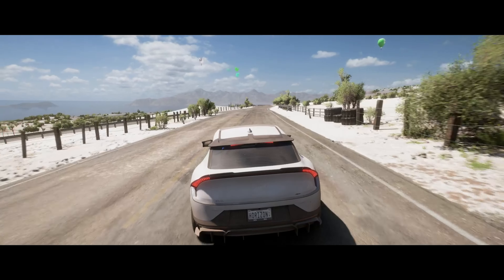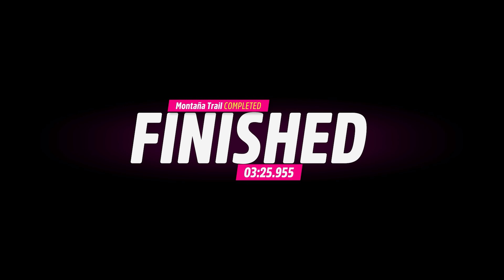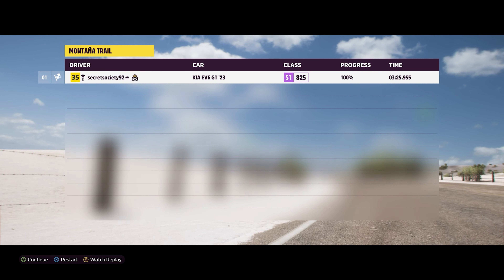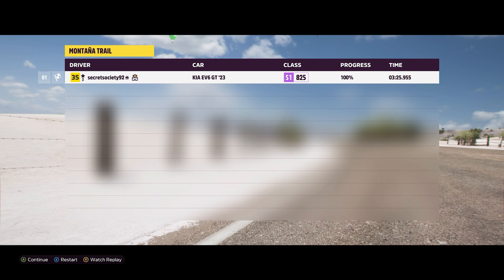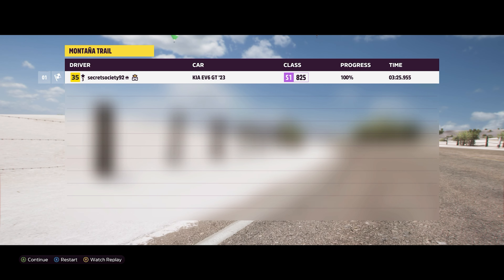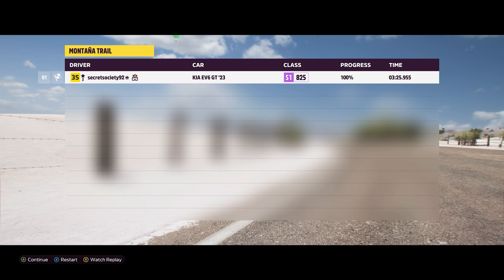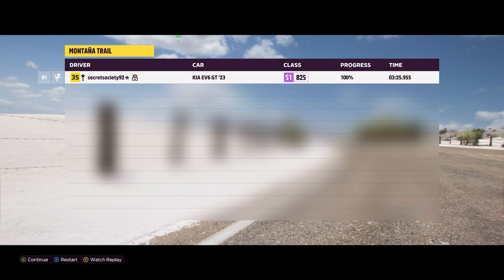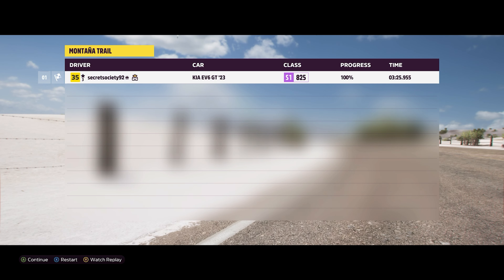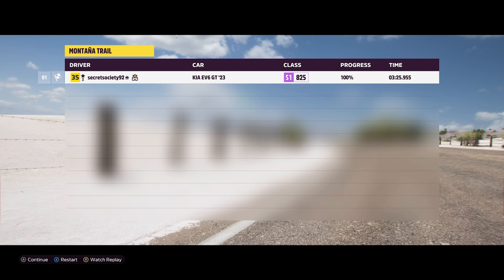We're not as quick as the likes of the ID.4 and the Cyberster, surprisingly. At 3 minutes 25.955 seconds, we're more along the lines of a Hyundai Ioniq — but we are actually quicker than that vehicle. We're ever so slightly behind an Aston Martin Valhalla concept car, but we are ahead of other vehicles like the Hennessy Velociraptor 6x6, the Ford F-150 Lightning Platinum — which is another EV — the Land Rover Defender 110X, and the Ford Bronco. We're ever so slightly behind the Ford Bronco Raptor, which just shows the difference between the standard Bronco and the Raptor in terms of capability.